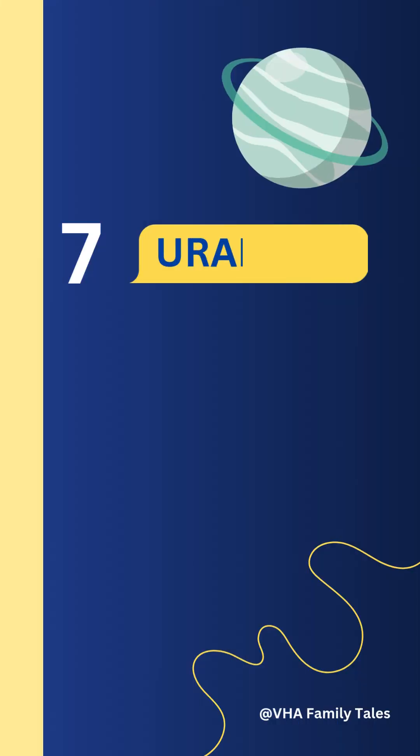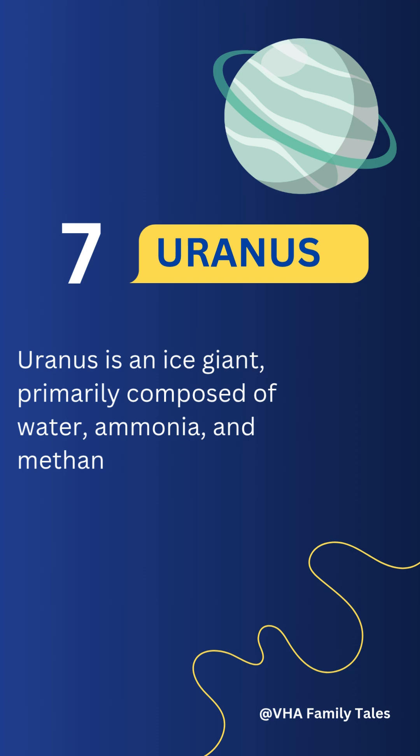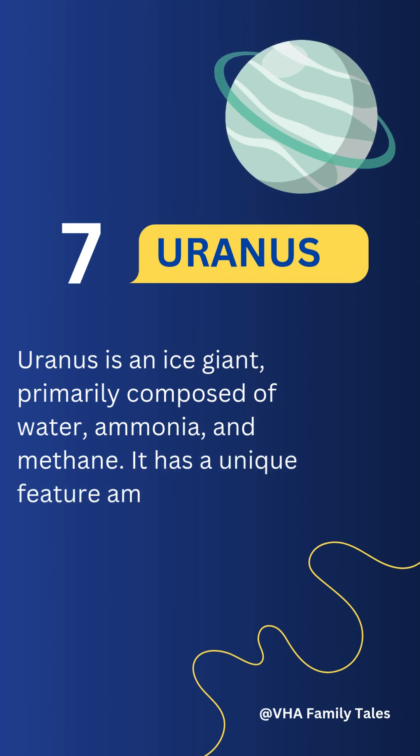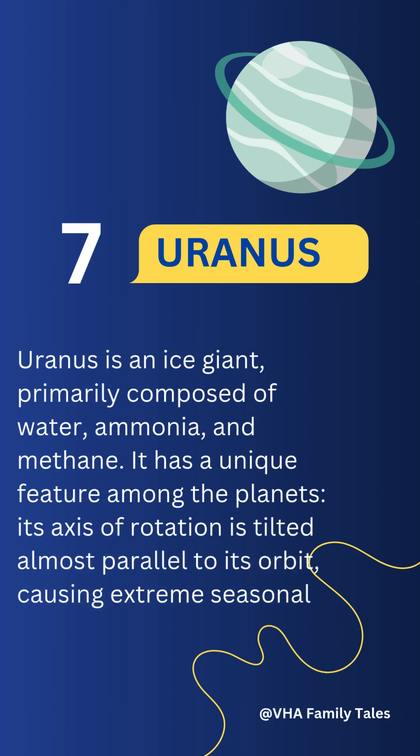Number seven: Uranus. An ice giant primarily composed of water, ammonia, and methane, Uranus has a unique feature among the planets — its axis of rotation is tilted almost parallel to its orbit, causing extreme seasonal variations.